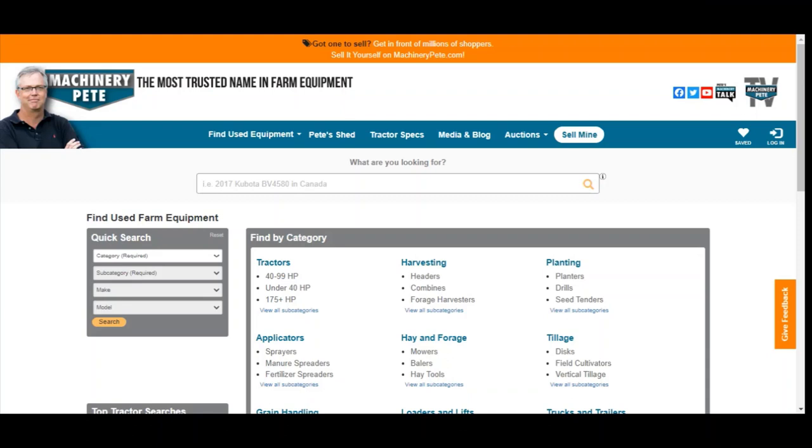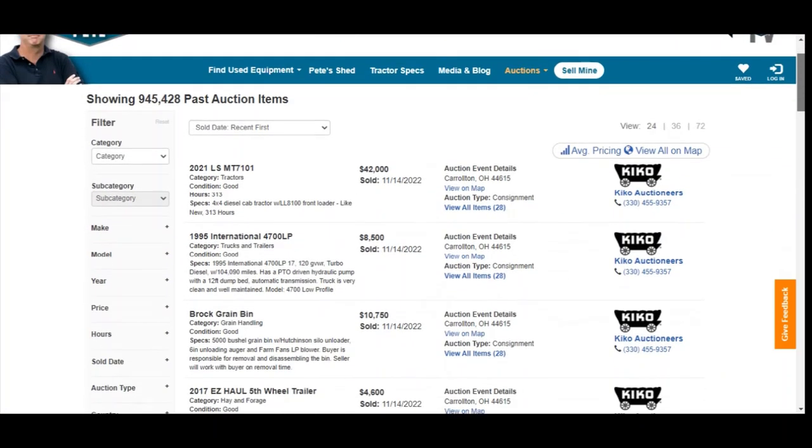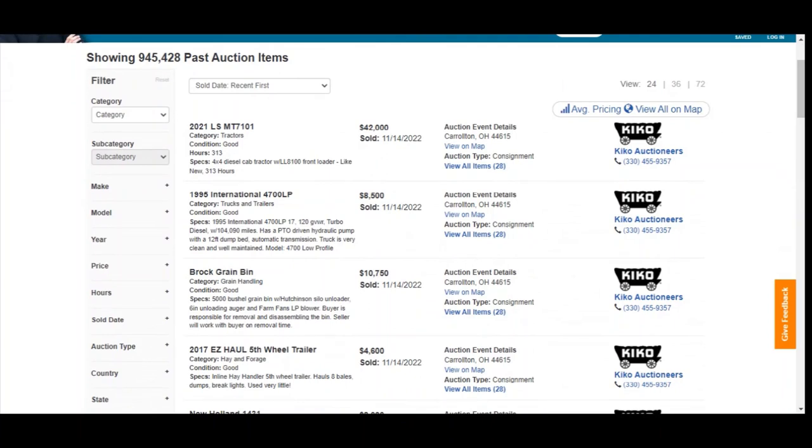And remember, folks, if you're trying to figure out what the going rate is on anything coming up for sale or your own equipment — just trying to do an appraisal or get a handle on what stuff is selling for — we want you to come to our website, MachineryPete.com. All our auction pricing is free. Just click on the auction tab up on top, click auction price data, and then as a little shortcut, you don't have to fill out all the different categories and subcategories — you can just type in the make and model, and that's going to get you there quicker.